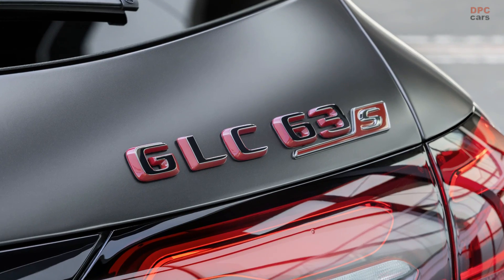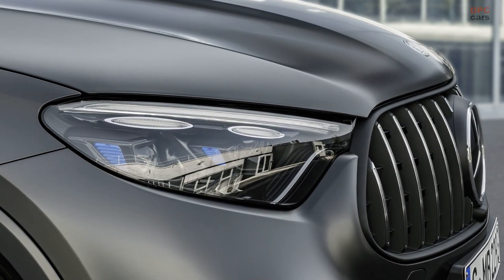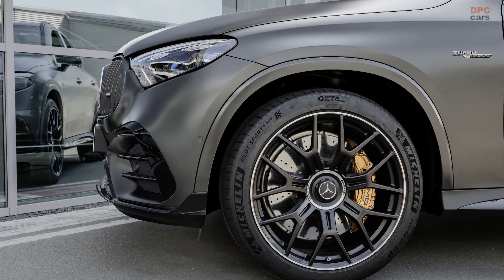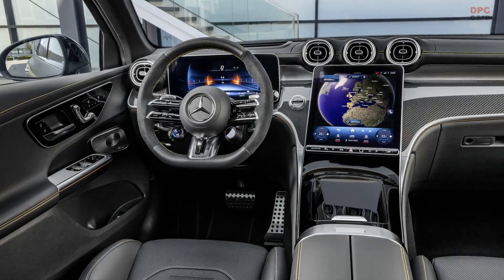Visually, both AMG models stand out with their unique grille design, larger air intakes, and chrome accents. The GLC 43 boasts rounded twin tailpipes, while the GLC 63 sports a trapezoidal look, emphasizing their sporty nature.